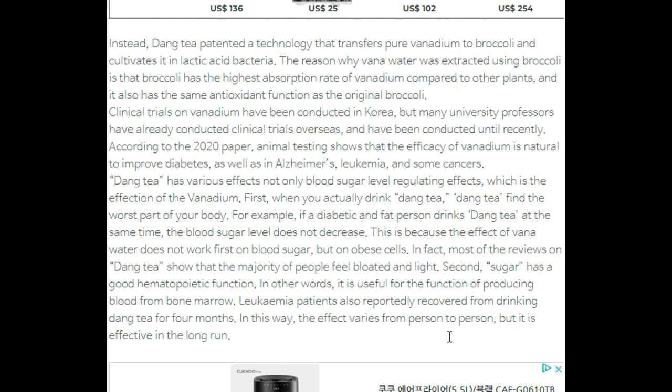Dang Tea has various effects, not only blood sugar level regulation. First, when you actually drink Dang Tea, it affects the worst part of your body first. For example, if a diabetic and overweight person drinks Dang Tea, the blood sugar level does not decrease immediately. This is because the effect of vanadium water works first on fat cells. In fact, most reviews on Dang Tea show that the majority of people feel less bloated and lighter.